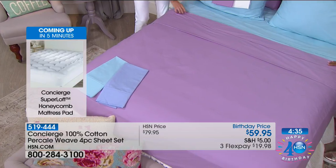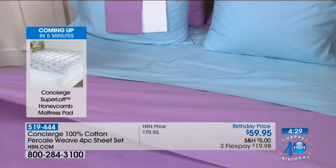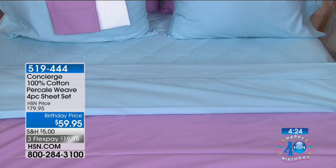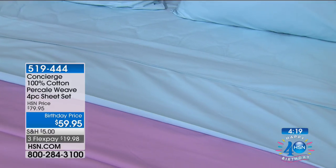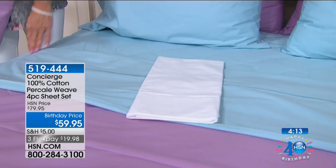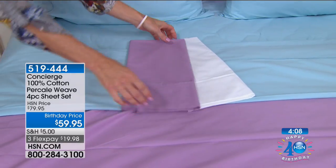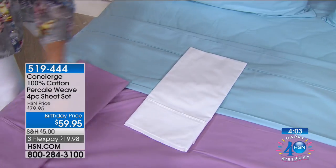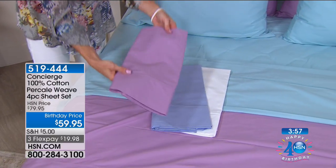We have two top sheets here — this is the lavender and this is the aqua. It's really that calm, cool, soothing color. You can put these all together with the white and look at how it makes the aqua pop — reminds me of a beach house, a coastal feel. Or you can do the white with the lavender. Or the white with the periwinkle blue.